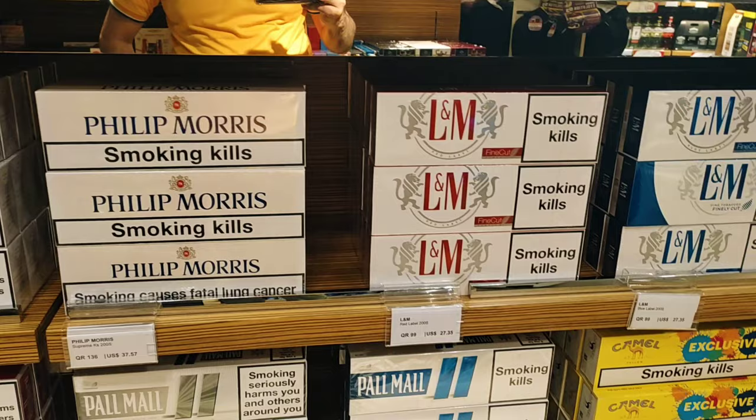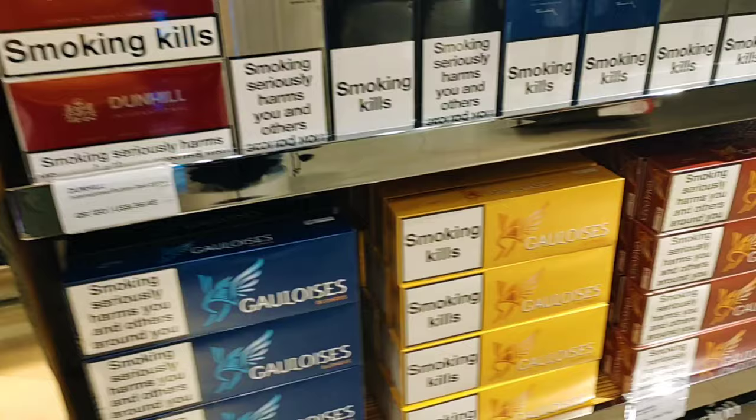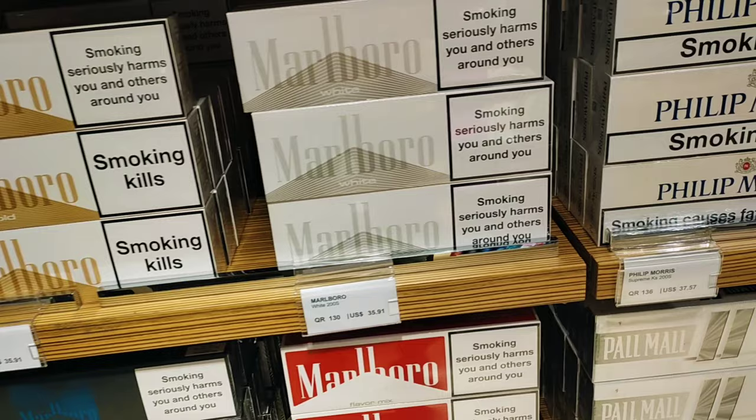L&M, 27 US dollars, in red and blue. There are many brands of cigarettes. Let's see — Wingstone, Marlboro Green, White, Red.